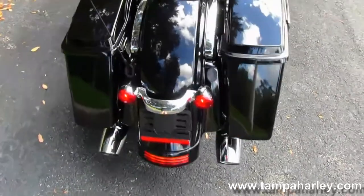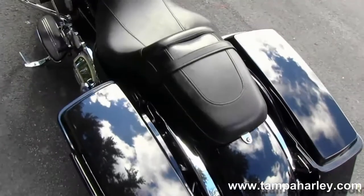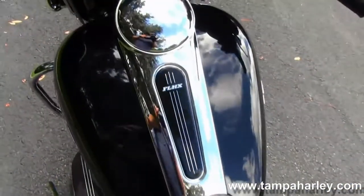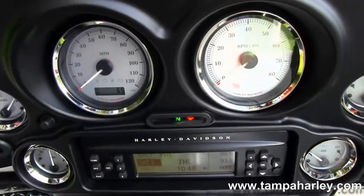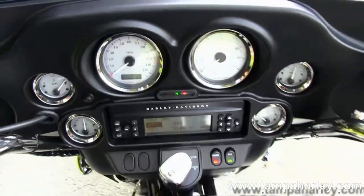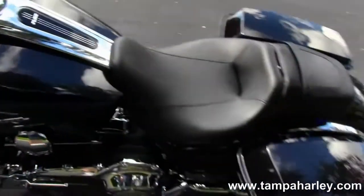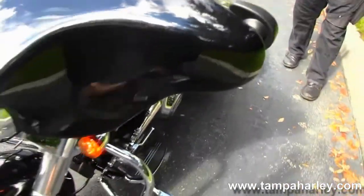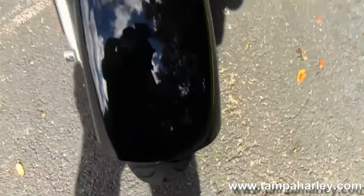In the back here we have the hard locking saddlebags, two-up Street Glide seat, and moving up into the six-gallon fuel tank with chrome tank trim. Up front on the batwing fork-mounted fairing with integrated mirrors, we also have the AM/FM CD player with auxiliary port for your MP3 player or iPhone. This bike also has factory cruise control, and it is in the brand new for 2013 full solid midnight pearl color, in stock and ready for immediate delivery.